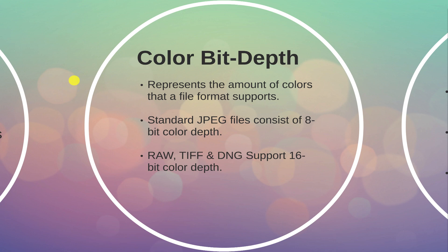RAW files also allow you to make certain adjustments after the photo is taken. We'll explore that when we work with RAW files later on.